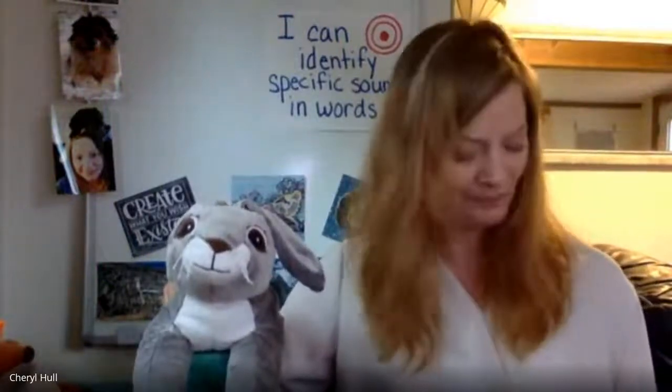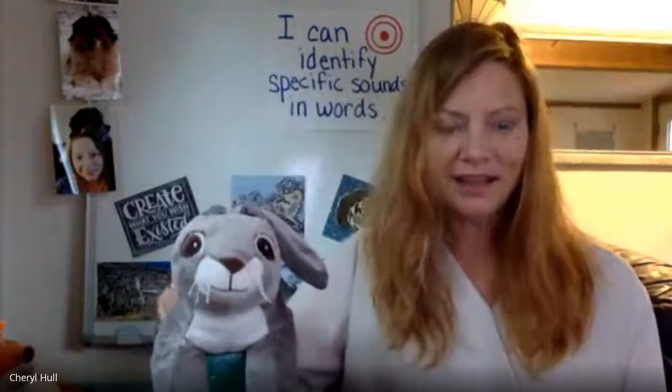Let's try some more. Cub, rub, knob. Say it with me: cub, rub, knob. Which two words rhyme? Cub and rub. That's right — cub and rub rhyme.